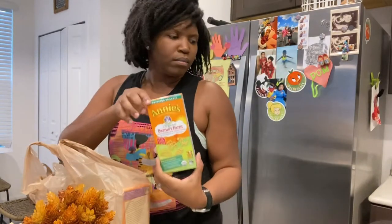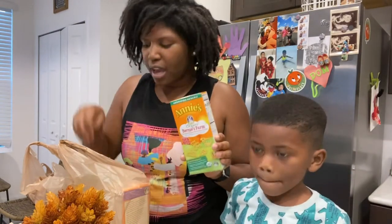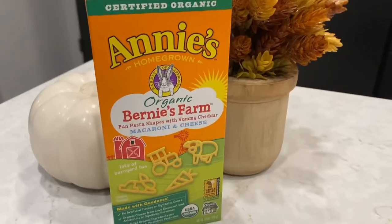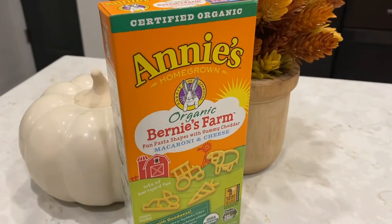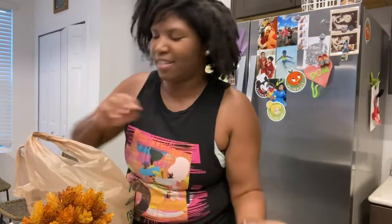Dominic, this is your favorite one — mac and cheese! He and Elijah, my little one, absolutely love this Auntie Annie's mac and cheese. They're having some trouble letting go of the cheese — I guess that's partially my fault. But I do make sure I get the organic one, which is healthier. I mean, it's still not the healthiest thing ever, but it's healthier.